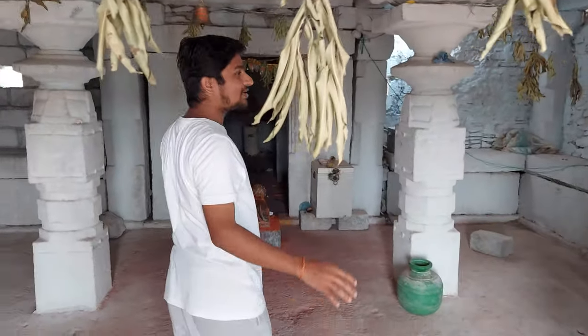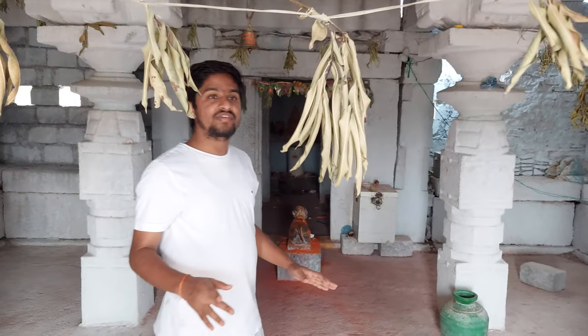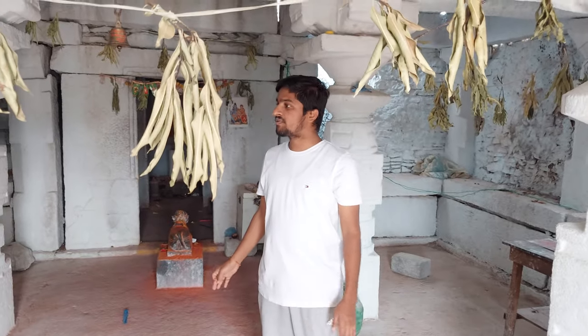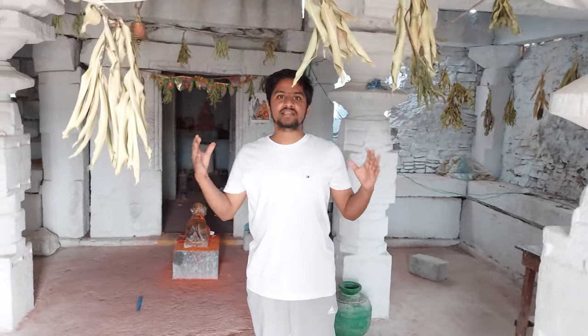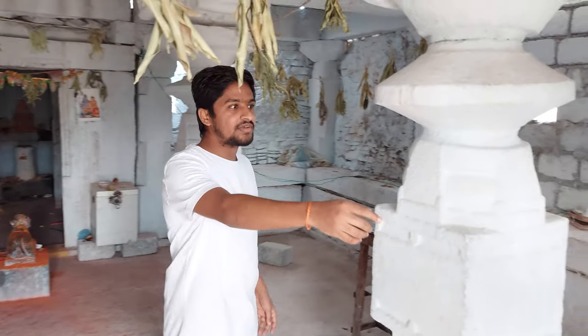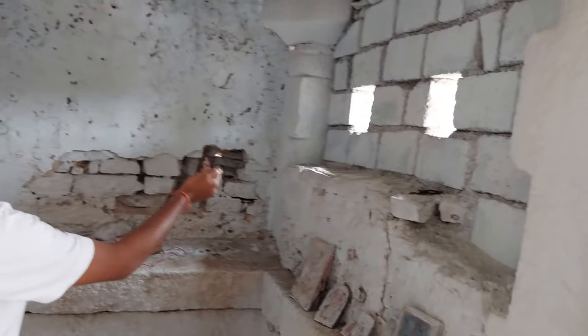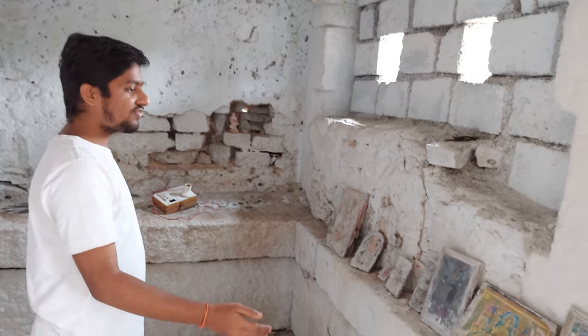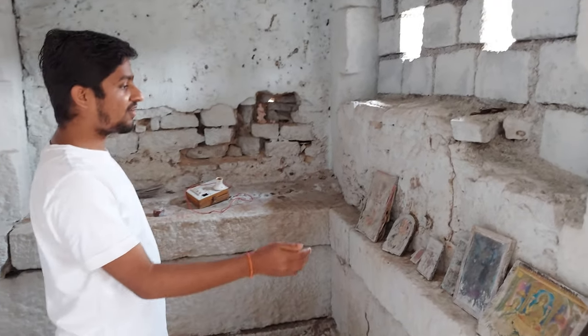In this temple we can feel very peaceful — we can meditate here for hours because the energy in this temple is very incredible. These temples are made up of completely rocks. You can see the photos of goddesses and gods.